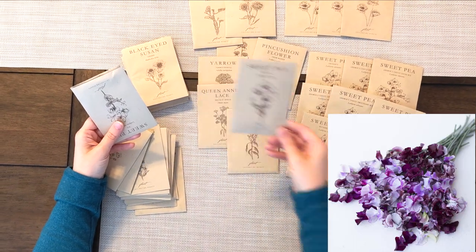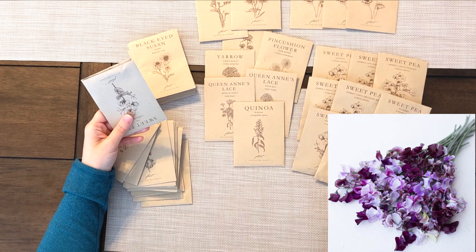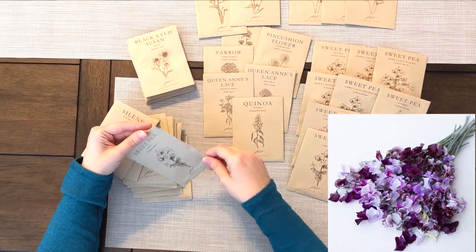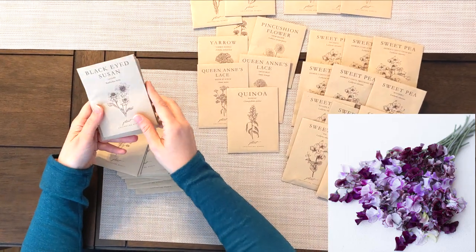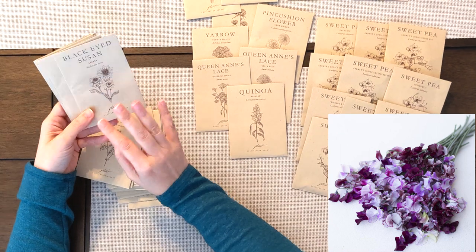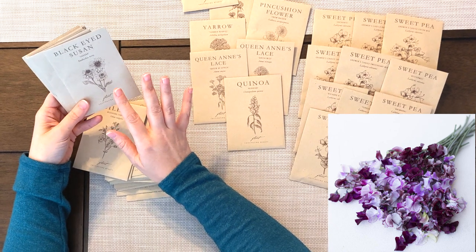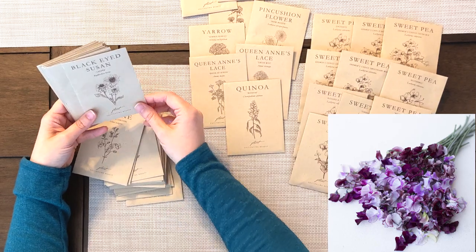We've got some more sweet peas — this variety is a very unique, dark, almost purple shade. Lots of sweet peas in our future! If you haven't experienced sweet peas firsthand, they smell incredible. They have very delicate, almost romantic-looking blooms and they just smell of heaven.